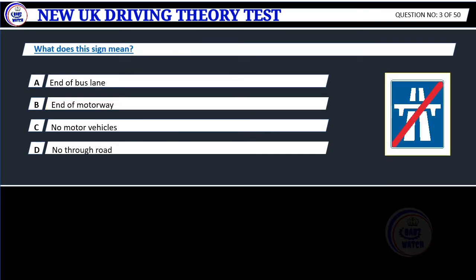Question 3. What does this sign mean? A. End of bus lane. B. End of motorway. C. No motor vehicles. D. No through road.